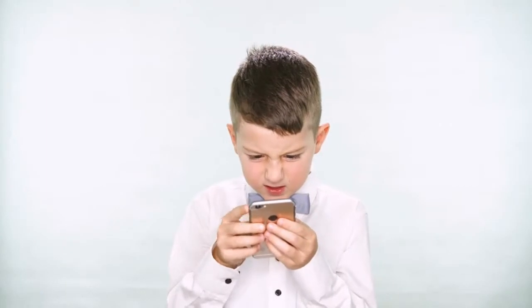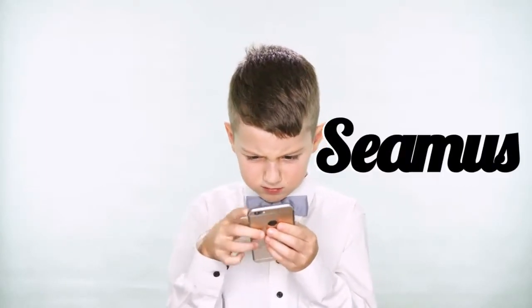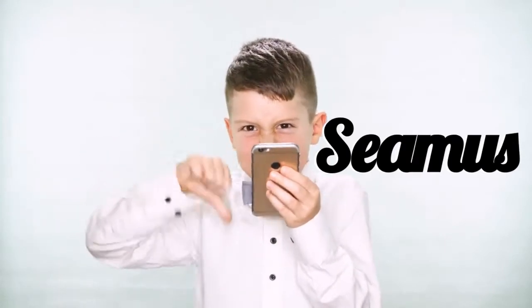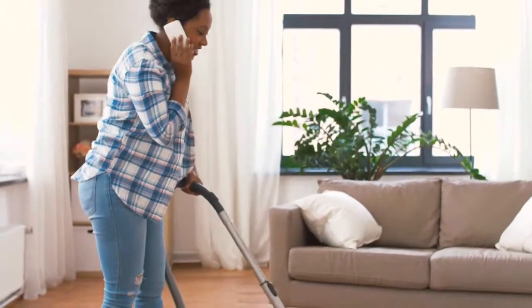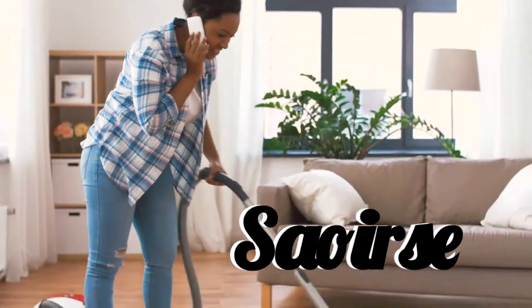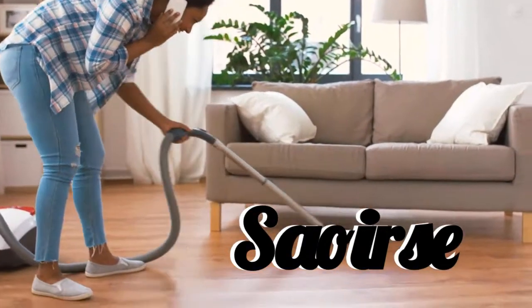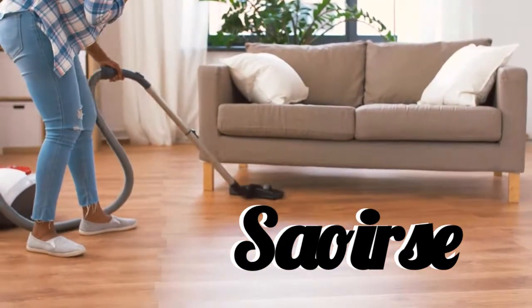Here we have Seamus. One more time — Seamus. Our next name is Saoirse. Say it after me one more time — Saoirse.